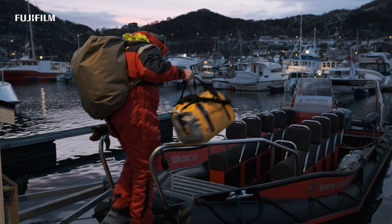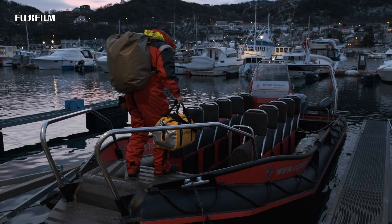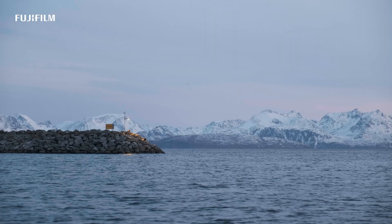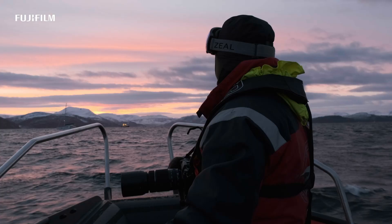The easiest way to reach the whales is to use the fishing village of Skjervøy at 70 degrees north as a base. This was going to be a dark and moody project based on high ISO, shot mainly in black and white.